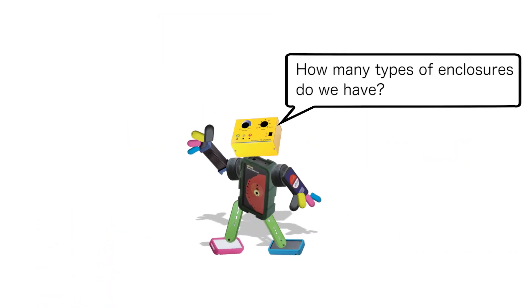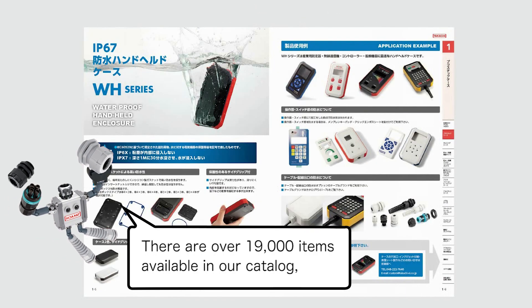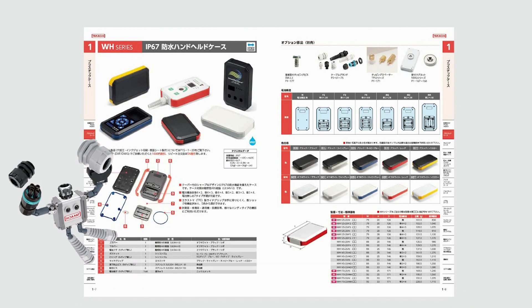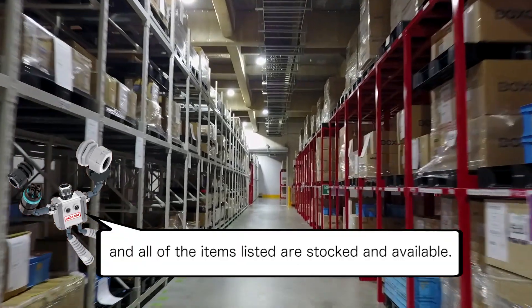How many types of enclosures do we have? There are over 19,000 items available in our catalog, and all of the items listed are stocked and available.